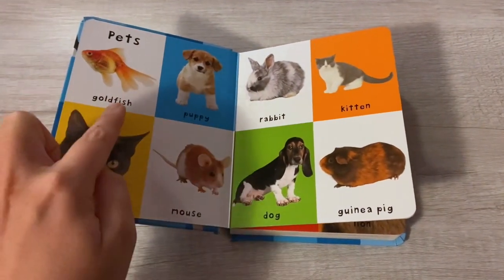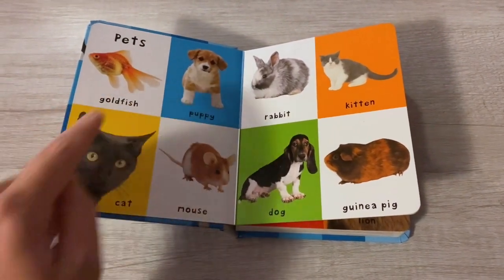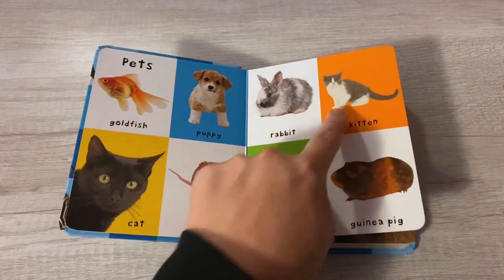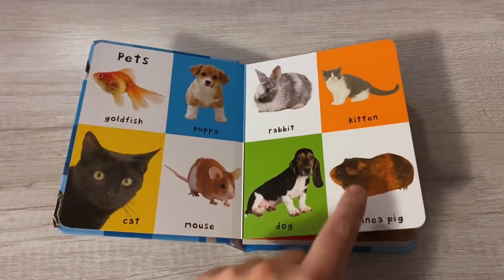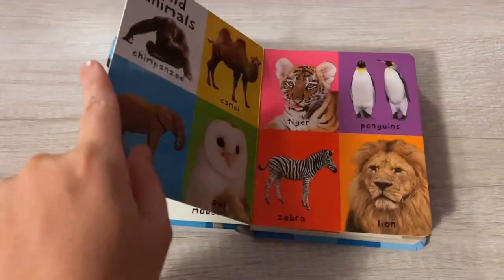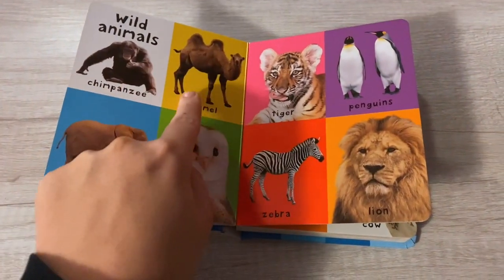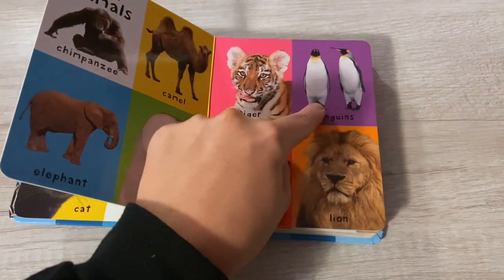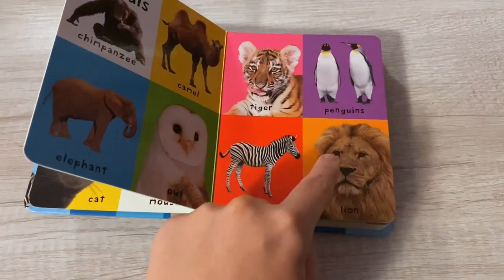Pets: goldfish, puppy, cat, mouse, rabbit, kitten, dog, guinea pig. Wild animals: chimpanzee, camel, elephant, owl, tiger, penguins, zebra, lion.